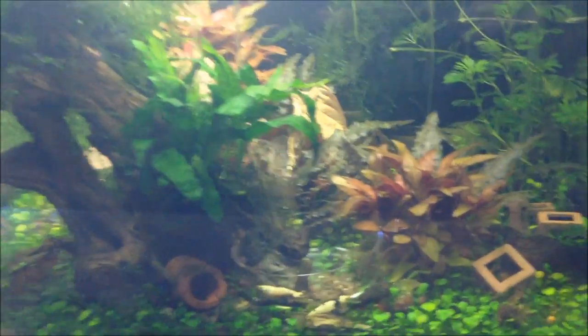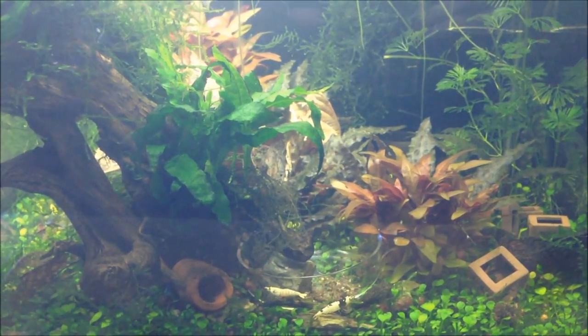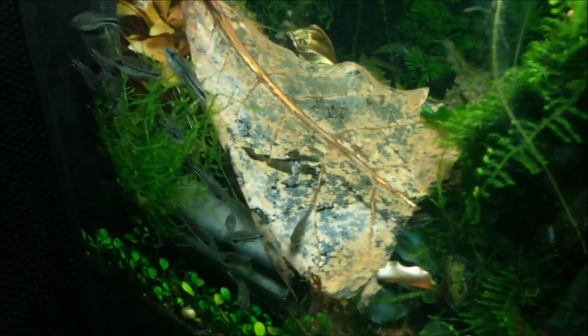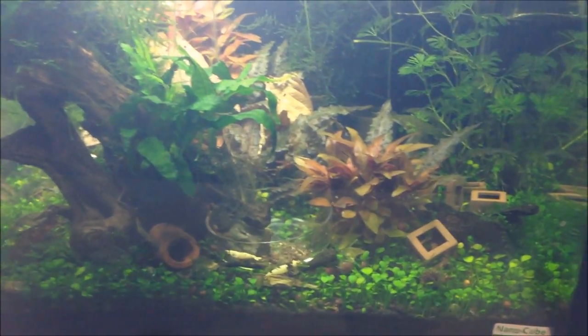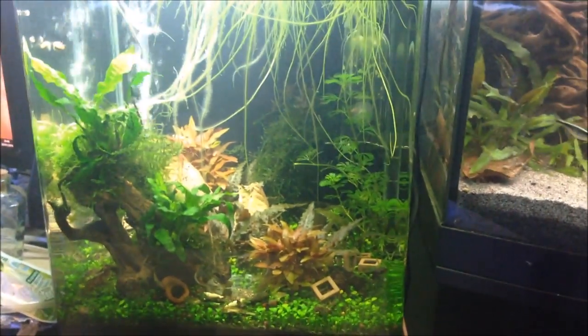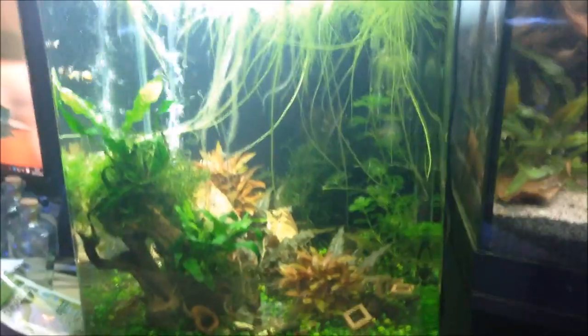I've got some new shrimp in there as well — I was hoping they'd come out to play but they are all hiding still. I've got some fancy Tigers which I got from the lovely people at Shrimp and Scape. The pygmy corys are having a great time loving them. The fancy Tigers are nowhere to be seen unfortunately, but they're absolutely beautiful. If you get a chance, go on to the Shrimp and Scape website — they look kind of like zebra shrimp, pretty amazing colors. I've got five of them in there — there's one of the beauties. They're absolutely beautiful, thank you for sorting me out with those.